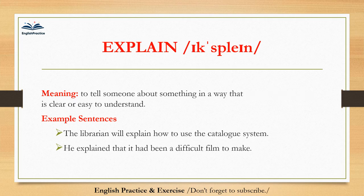Explain. Explain. To tell someone about something in a way that is clear or easy to understand. The librarian will explain how to use the catalog system. He explained that it had been a difficult film to make.